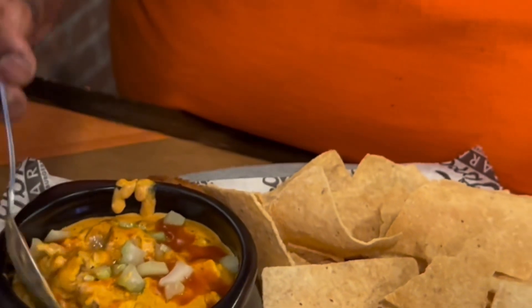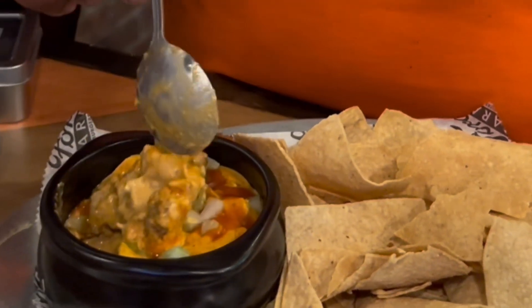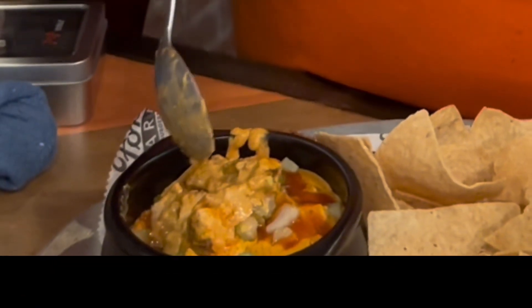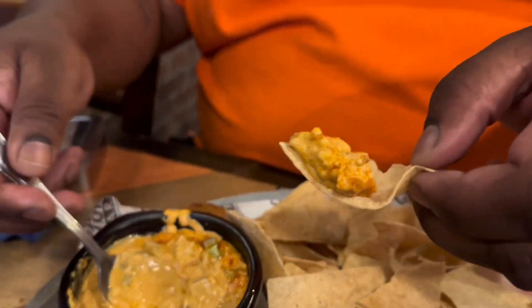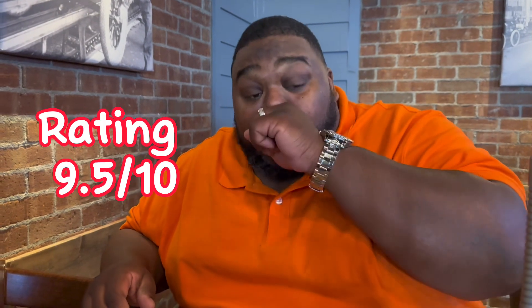Next, I tried the buffalo chicken dip. It's got celery, Philadelphia cream cheese, a splash of hot sauce on top, and of course the chicken. Throw that on them corn chips and your mouth gonna start dancing. That little kick in the back end is definitely gonna get you. You know I had to go back for seconds — that's how I do it on this channel. The chicken dip is a must-have on this menu.